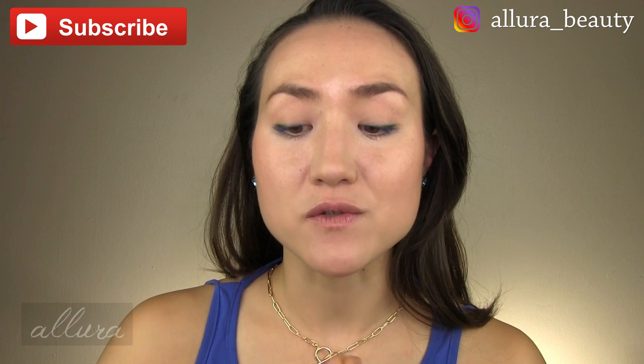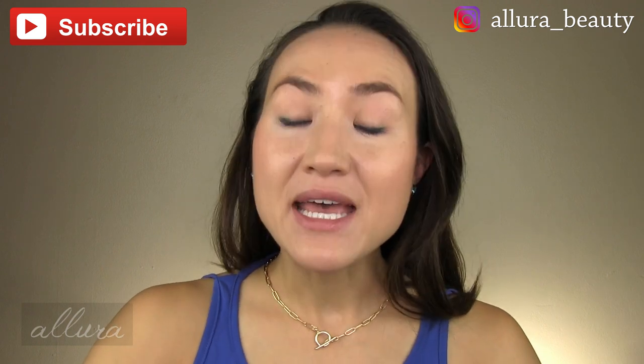Thank you so much for subscribing to the channel. You can also follow over on Instagram. If you missed the last video, I will link that in the upper right hand corner for you — please go check it out.